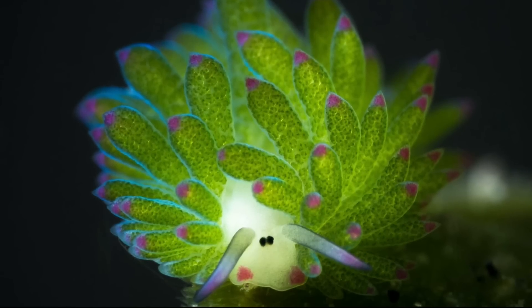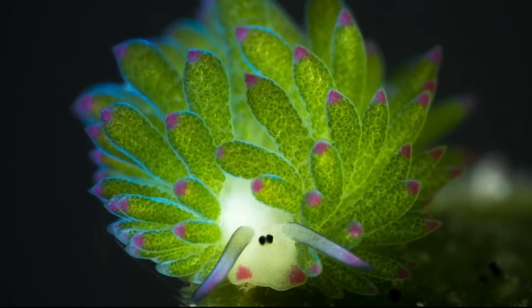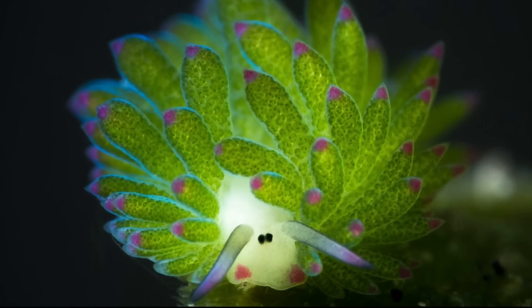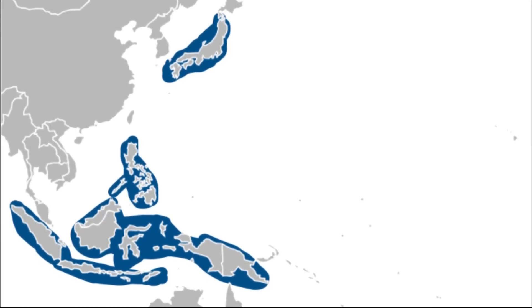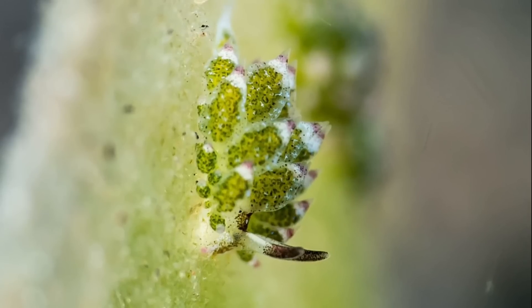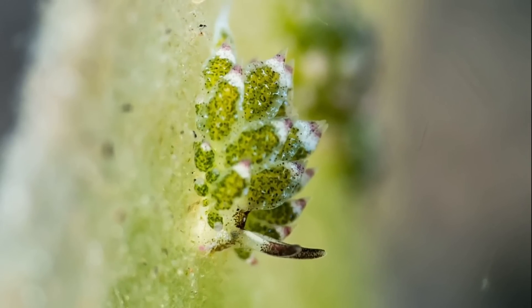The leaf sheep is a small, colorful sea slug that inhabits many areas of the Indo-Pacific, including waters near Japan and the Philippines. They are delicate creatures and typically only around a quarter inch long.